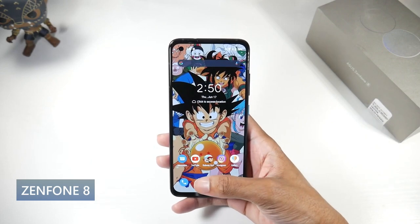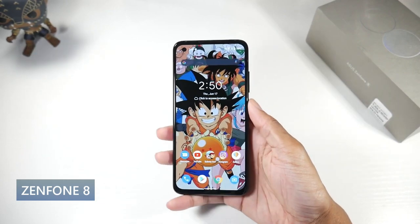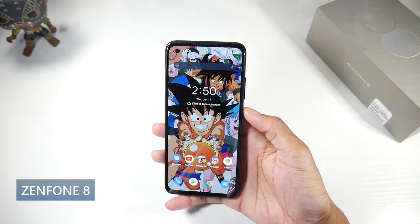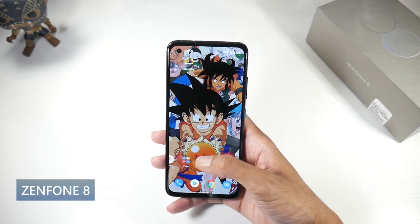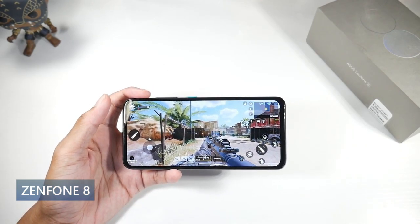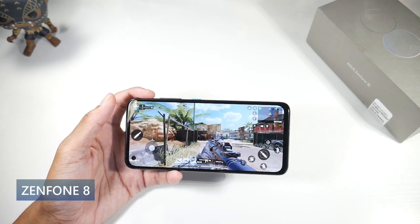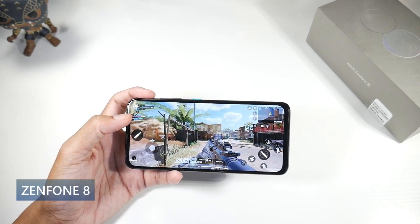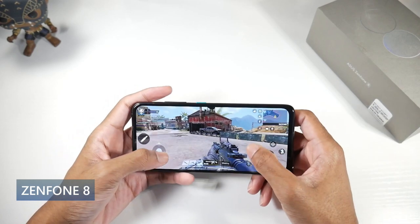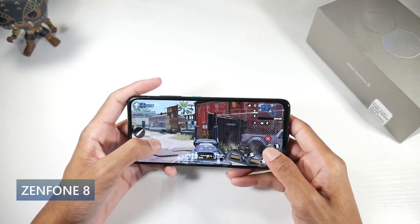It feels really solid and is IP68 dust and water resistant. It's got a beautiful 5.9 inch super AMOLED display at 120Hz, so you get that really smooth refresh rate. It's a very bright display at 1100 nits peak brightness, 1080p, 446 PPI. Running Android 11 with ZenUI, Snapdragon 888 processor, and the Adreno 660.